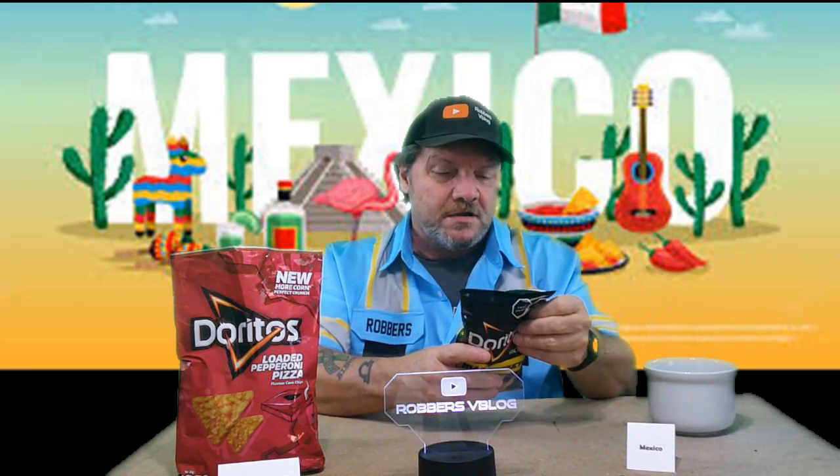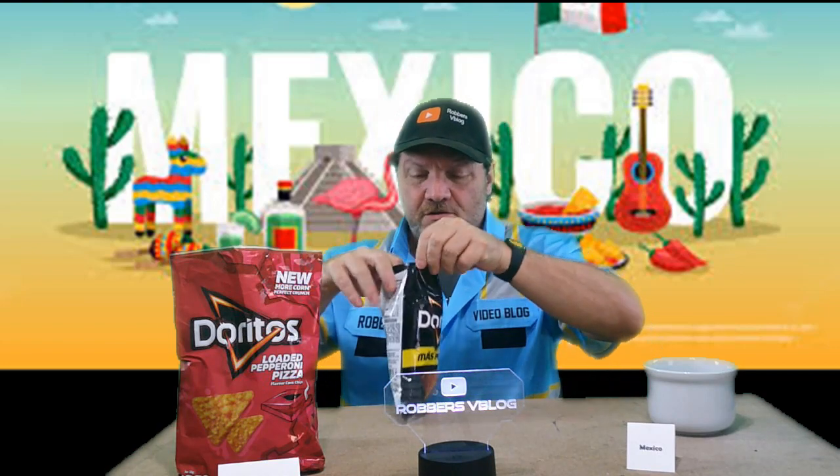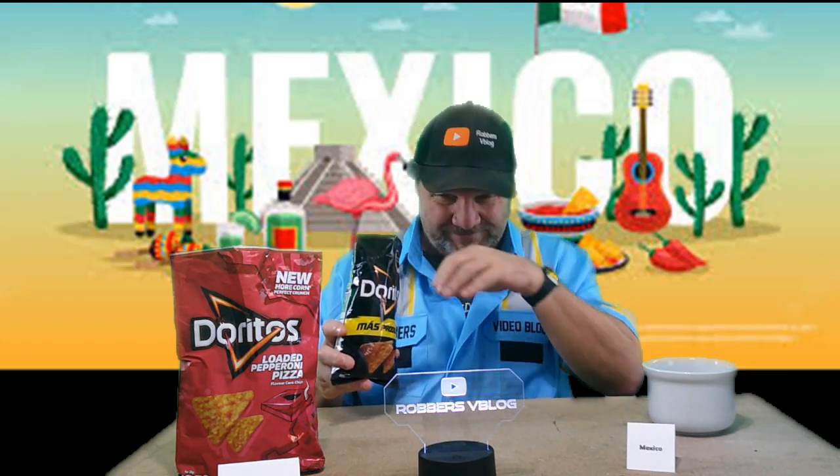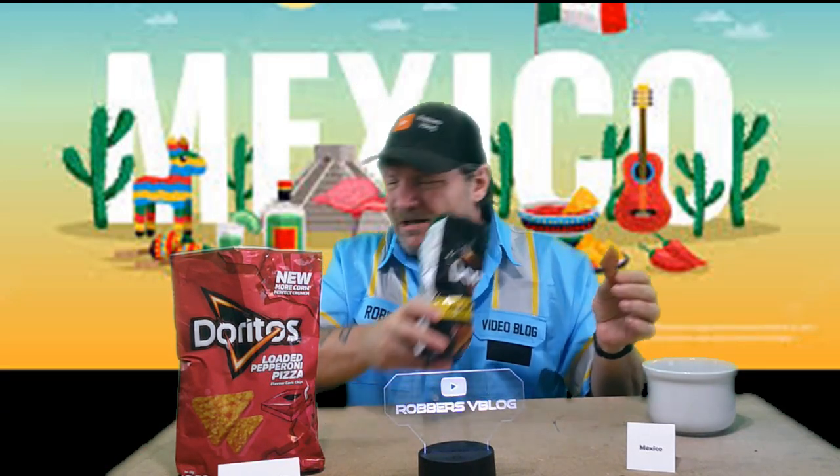This one here from Mexico — Doritos Incognita. Not exactly sure what that means, but from what it says on the bag, it's supposed to be a spicy chili type of flavor. Smells like Doritos, but there's a little bit of a chili powder smell coming out of there. These chips are dark — look how dark that is. That's a dark chip. Smells like the chili powder — if you get a good whiff of the chili powder up your nose, that's what it smells like.